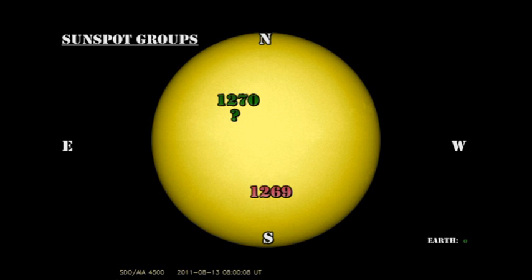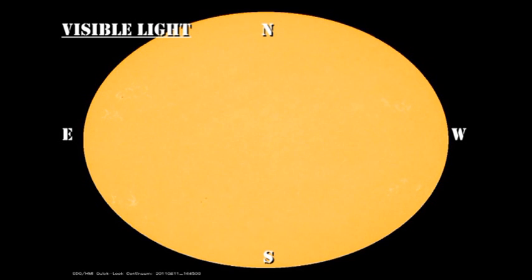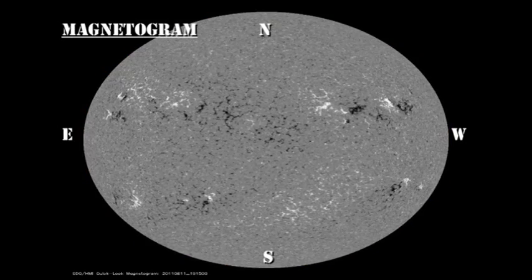Region 1270 seems to have decayed quite significantly too. However, there is a small spot just to its south and east that may be developing into a new region, but we'll have to wait a day or so to see what that does. There are no signs in the optical data that any regions are coming over the east limb. The main point to glean from the optical and magnetic movies is the fact that these regions are decaying.